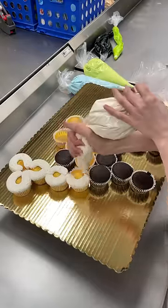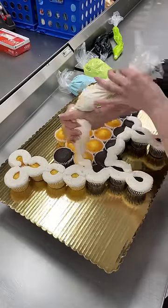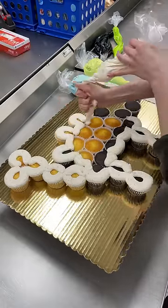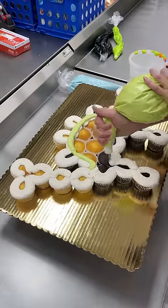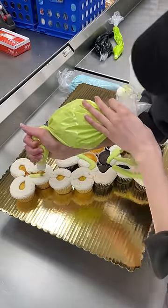Today I got to make a cupcake cake, which is so fun because I used to do these all the time. This is for a little girl named Mia's third birthday. They requested 24 cupcakes, half yellow and half chocolate, but I needed four more for design purposes, so they got 28.